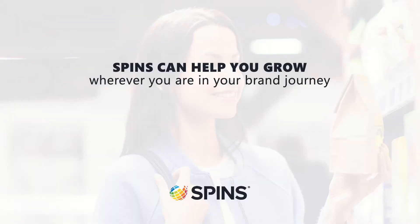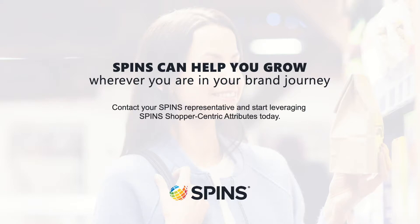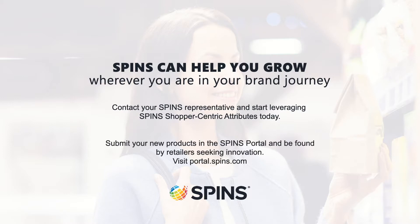Thank you for taking the time to join us today. SPIN's can help you grow wherever you are in your brand journey. Contact your SPIN's representative and start leveraging SPIN's shopper-centric attributes today. You can also submit your products in the new SPIN's portal and be found by retailers seeking innovation. You can upload your products by visiting portal.spins.com. Thanks again.